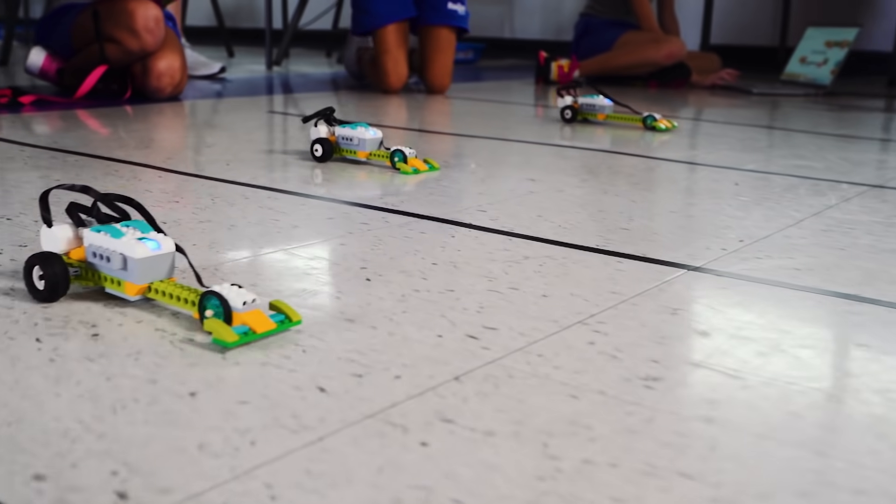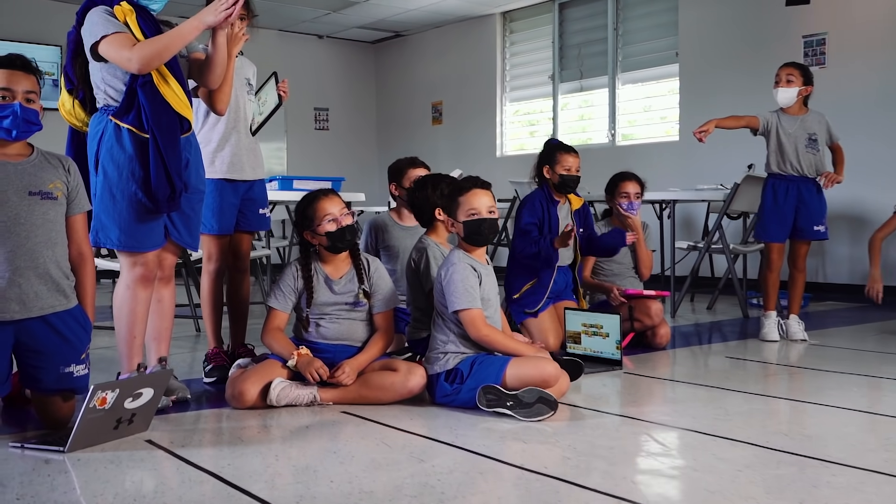It was very fun entertainment, and at the same time it was a very good project in which they learned a lot of concepts of robotics. Thank you so much, I hope you enjoyed.